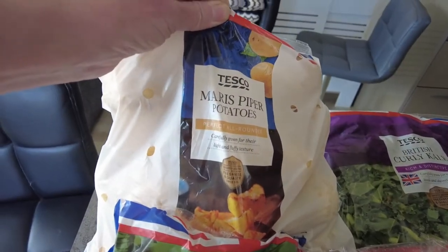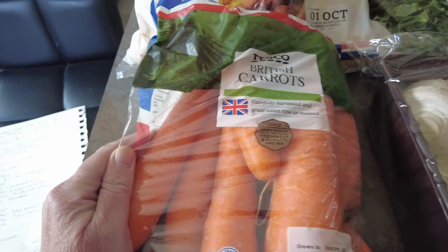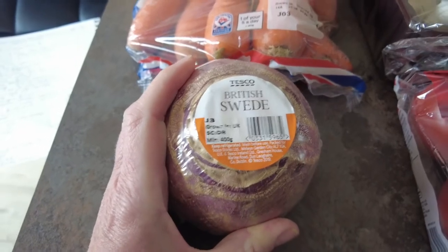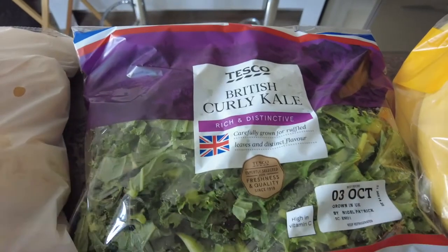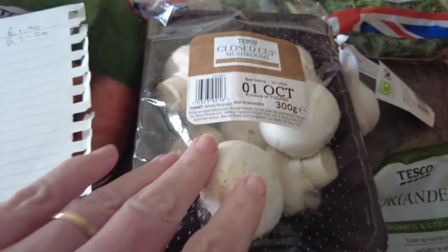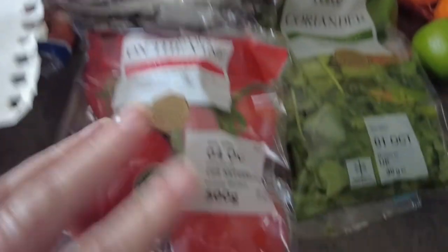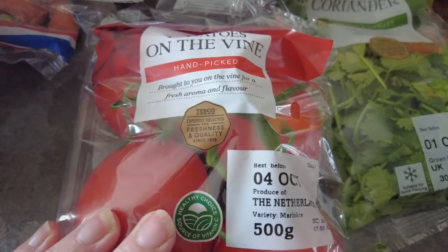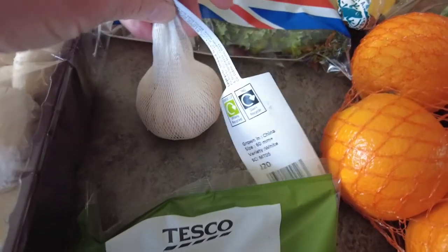I've got the Maris Piper potatoes which were £1.49 on the Aldi price match. I've got some carrots which were 47p, also on the Aldi price match. British swede which was 65p on the club card price, some kale which was 75p, some mushrooms which were 90p, and some vine tomatoes which were £1.19 on the Aldi price match as well. I've got a large garlic which was 65p.